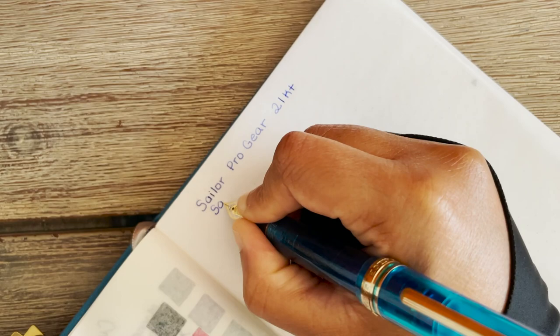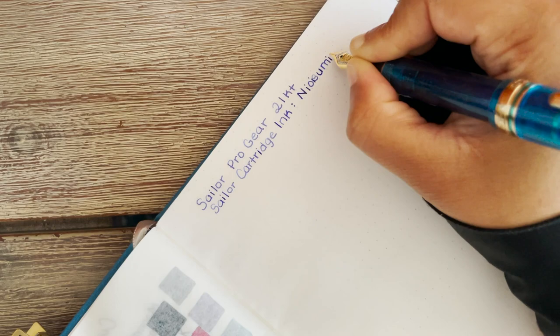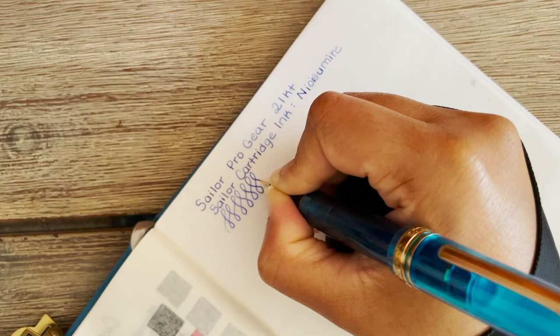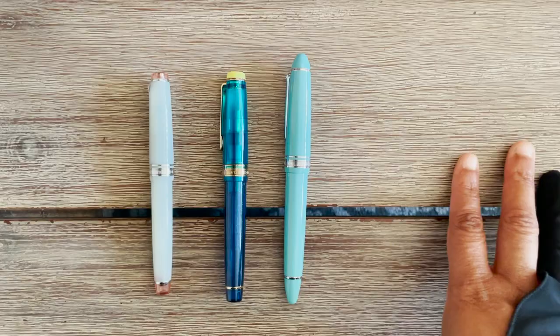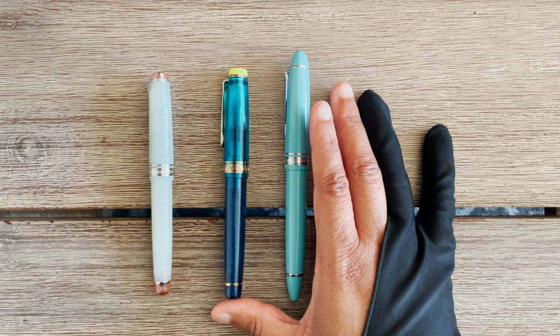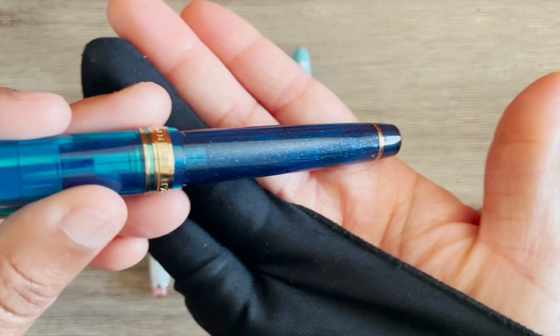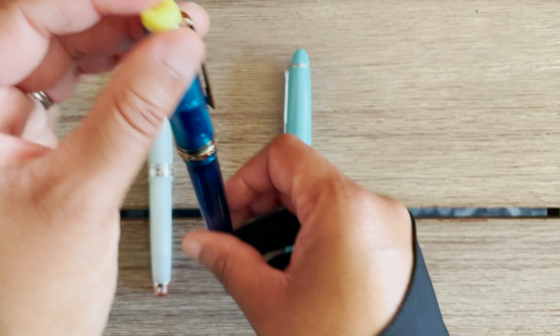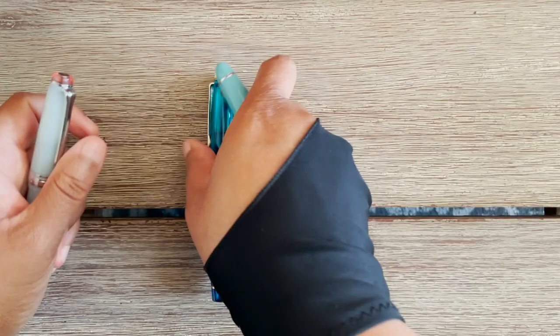Sailor pens have a very unique writing feel and they're very comfortable. They are more of a smaller pen, so if you have larger hands this may not be for you. However, they do carry a larger fountain pen called the King of Pens, available in multiple models. I don't own one because these work perfectly fine for me. I have roughly 12 Sailors and I just love collecting the different colors — the see-through ones with glitter, and the different finial colors. There are just so many exciting options.